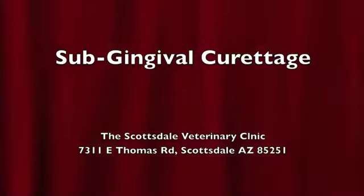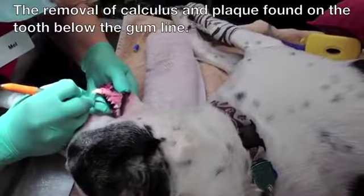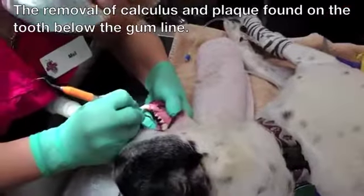Subgingival curettage. Subgingival curettage is the removal of calculus and plaque found on the tooth below the gumline.